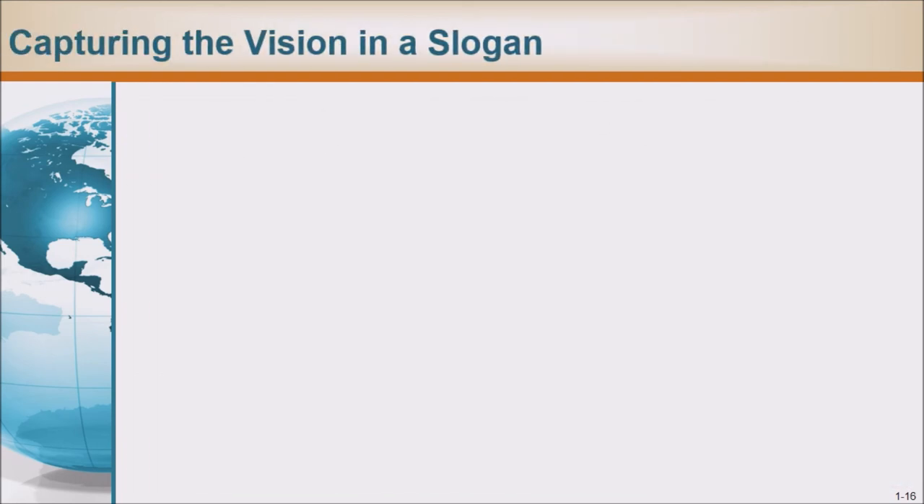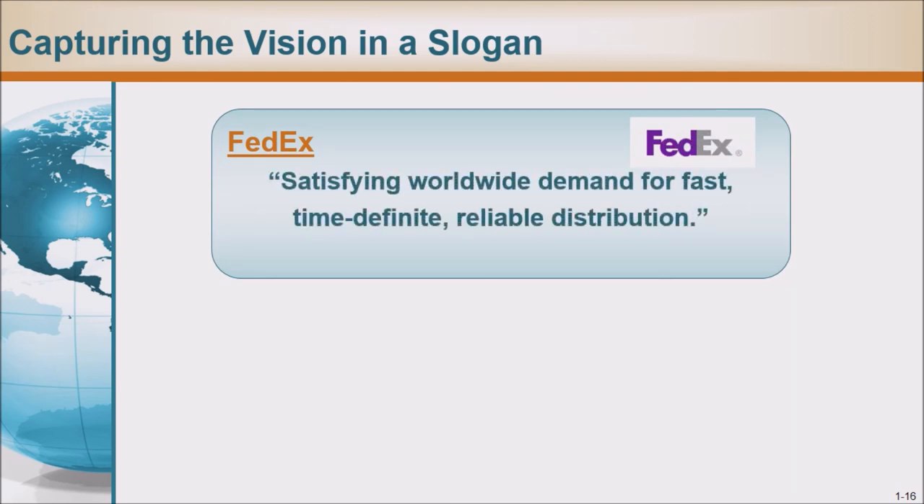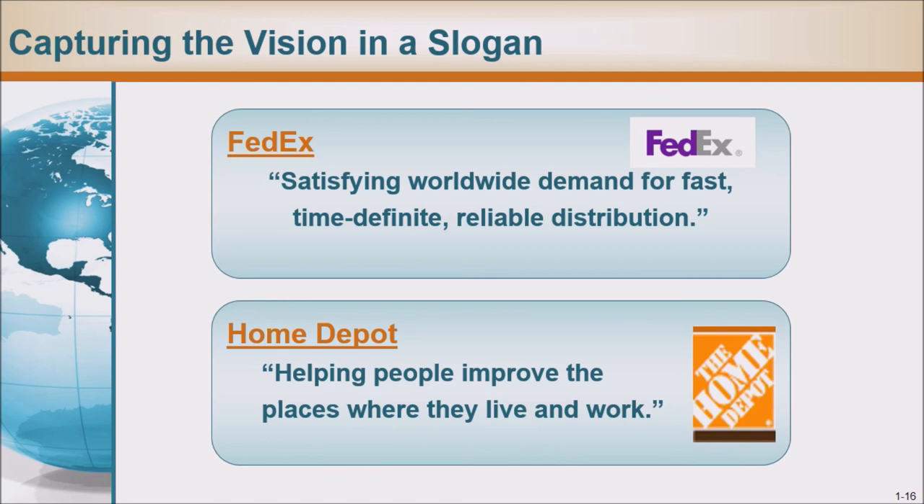Capturing the vision in a slogan: FedEx — 'satisfying worldwide demand for fast, time-definite, reliable distribution.' Home Depot — 'helping people improve the places where they live and work.'